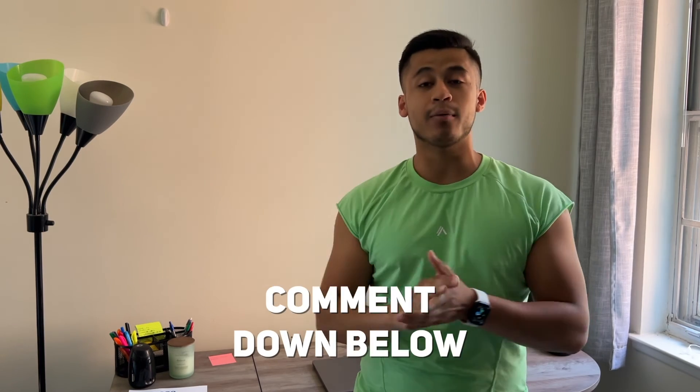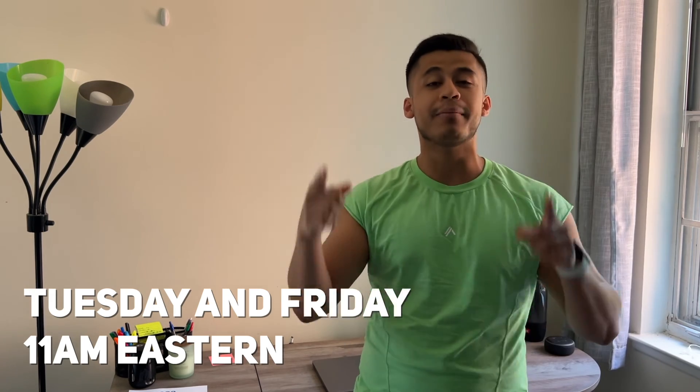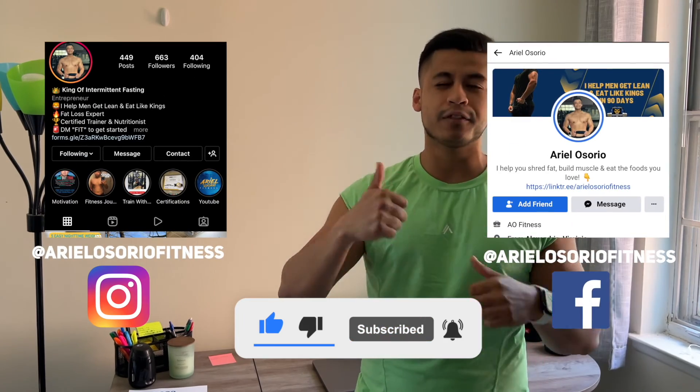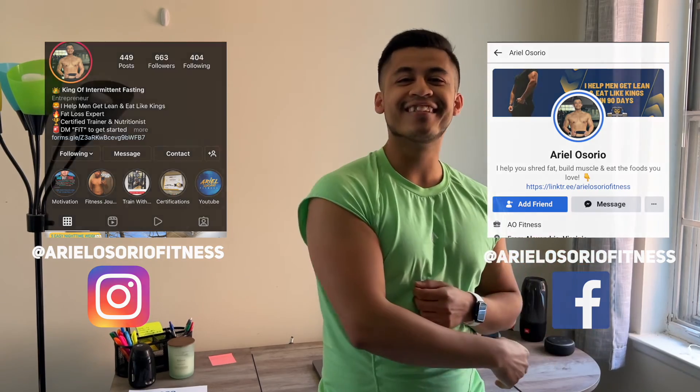Those are the five tips from me to you in order to lose weight without ever having to count calories. If this video helped you or if you want more tips, comment down below and let me know what you might be struggling with and I'll be sure to help you. New videos every Tuesday and Friday at 11 a.m. Eastern time, and YouTube Shorts almost daily. Please subscribe, give this video a thumbs up, and thank you guys for watching.